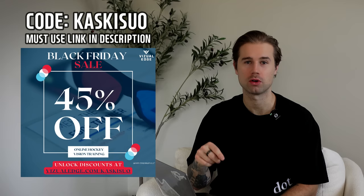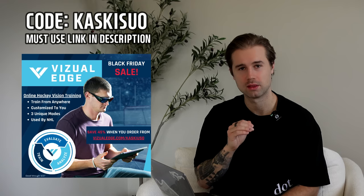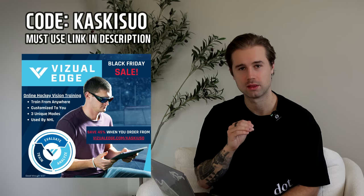I do this three or four times a week. There's depth training, there's also tracking exercises, and it works as a brain trainer that connects your vision and your reactions to it. They have a game day program — just five minutes before games or practices to get your eyes warmed up. They actually have a great deal going on right now: from November 20th to the 27th you can get 45% off — the best deal of the year. Even if you want to restart your program and get a new one, this is the time to do it. It's super important for every athlete whether you're a goalie, a player, a different sport, or even if you're not an athlete and just want to work on your vision.